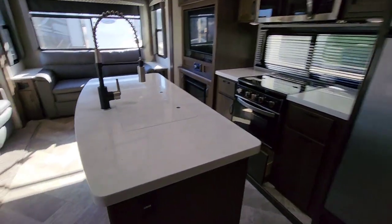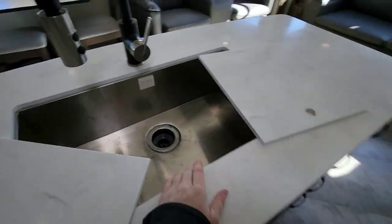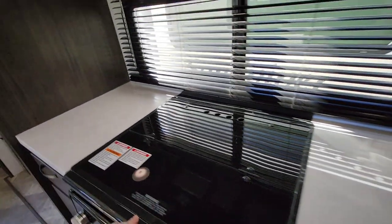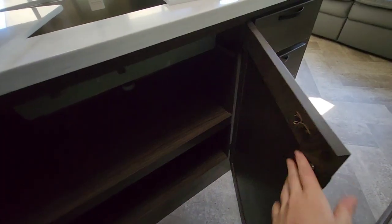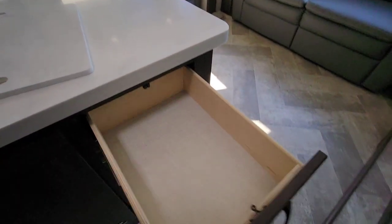Coming into the kitchen, you've got solid surface countertops, solid surface sink covers, a nice faucet, and a solid stainless steel bowl. You've got your oven and a three-burner stove top. Look how clean everything is — it was traded in so clean. You've got your convection microwave, and there's lots of storage under the sink — that is really good storage. Plenty of cabinet space in here; they did an excellent job on that.